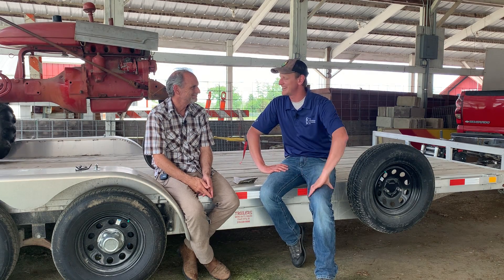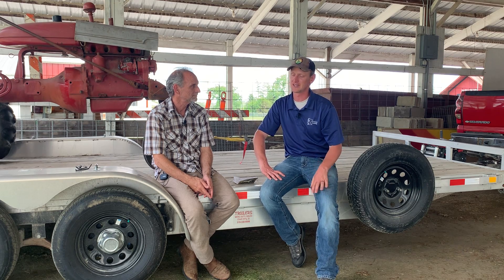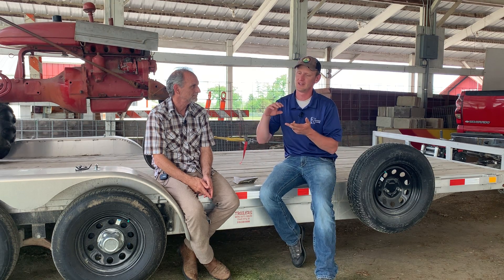Hey, good day friends. I'm here with Rick Haney. We're outside of Washington, Iowa. It's been a tremendous field day. Mitchell Hora and his team from Continuum Ag has put together a really great day. We've had Russell Hedrick, Rick Clark, just a handful of awesome folks telling us about soil health, sharing their experiences. So I just wondered if you could share a little bit about the Haney test that you created.